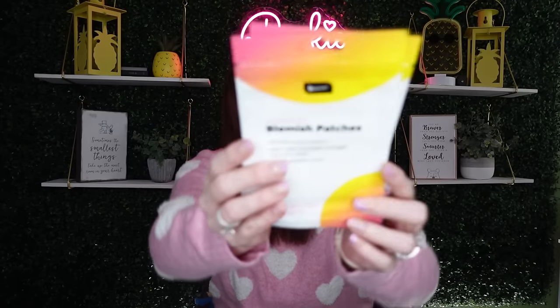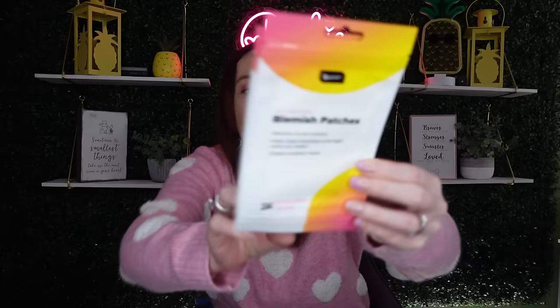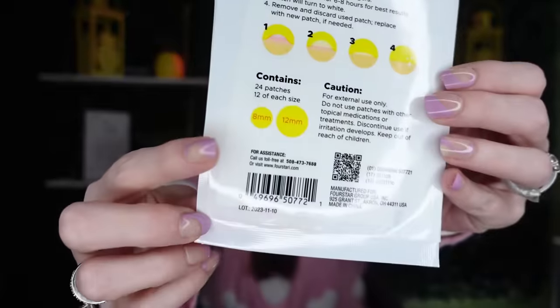The first thing I found lots of - I'm so excited - lots of beauty items. This, my friends, is new. We have the Be Pure non-medicated blemish patches. It says it absorbs oil and residue, helps clear blemishes overnight, and targets problem areas. You get a pack of 24. It comes in different sizes - 12 of each size, so a really small one and a bigger one.